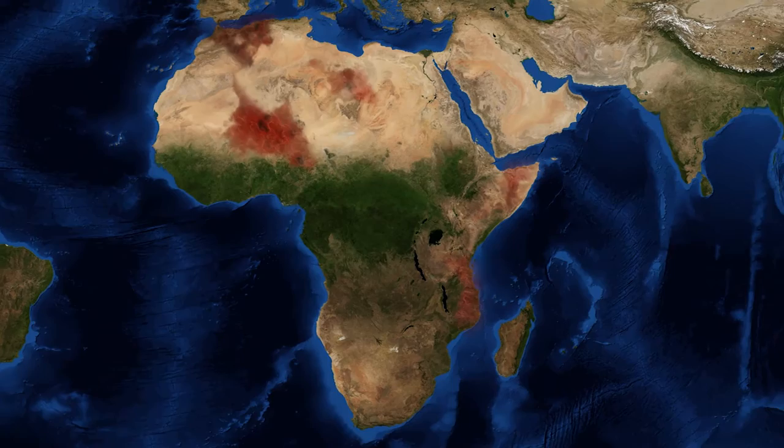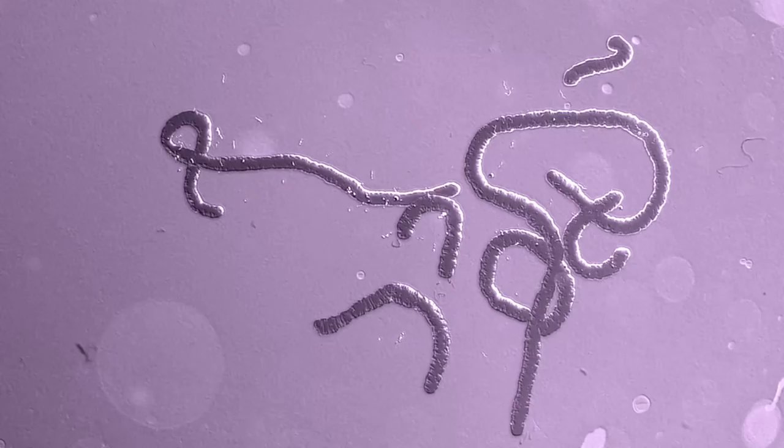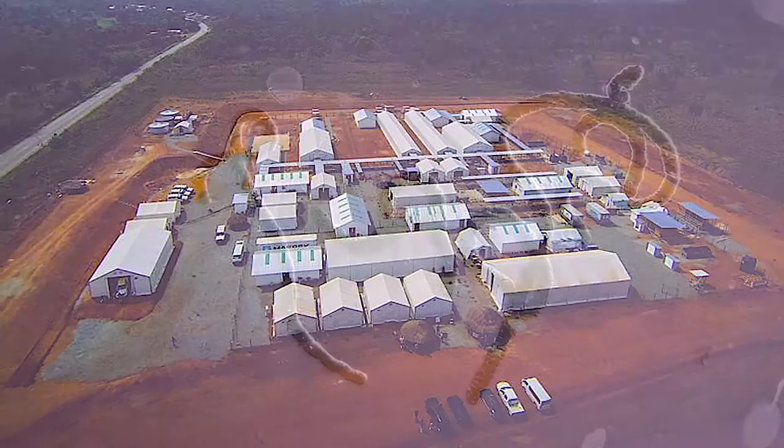The recent Ebola virus epidemic in West Africa has been the worst one on record. The virus, which was first described in 1976, has spread through Africa via transmission from its natural host, most likely bats, to humans, where it causes fatality up to 70% of the time. It's hard to sit there and watch that and not want to get involved.